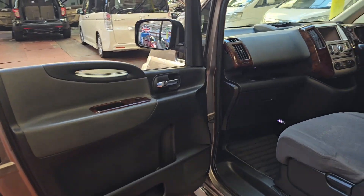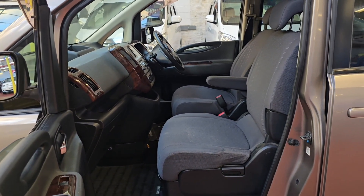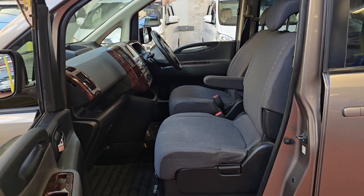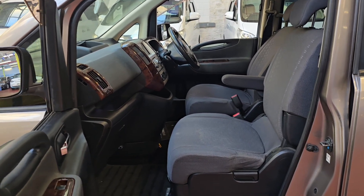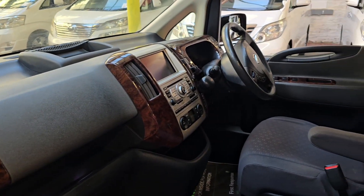This car is quite nice and tidy. We imported this car originally from Japan and the customer just bought a new Serena — an upgraded Serena — so he was very happy with this one. It is quite nice and tidy and very well looked after.